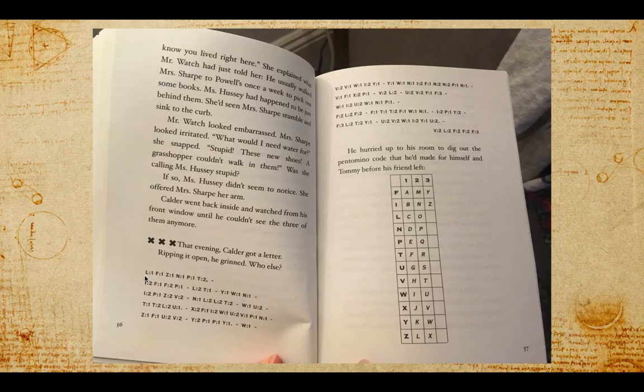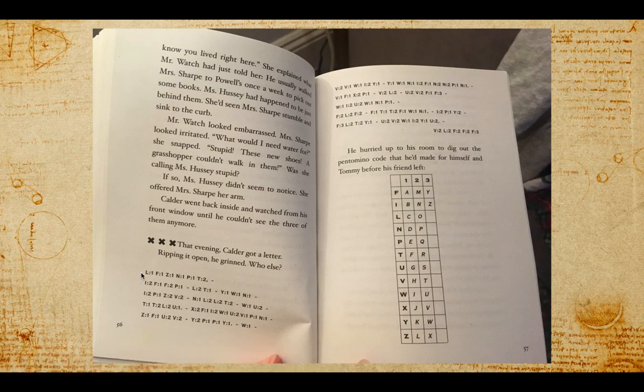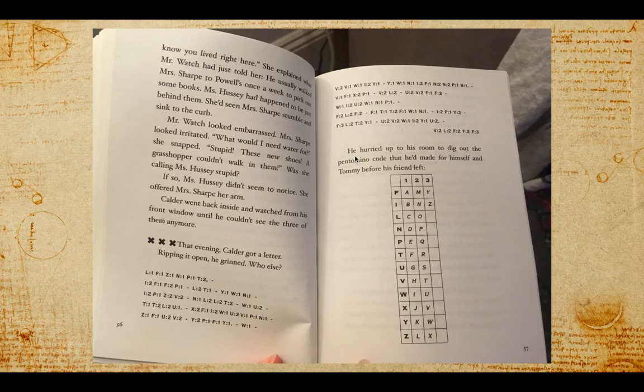The instructor notes: "I don't like it — this doesn't really look like a letter to me." The letter reads: L1, F1, Z1, N1, P1, T2, 1, I2, F1, F2, P1, L2, T1 — and so on. You can see this is going on and on, but it's not something we would normally read. Calder hurried up to his room to dig out the pentomino code that he'd made for himself and Tommy before his friend left.